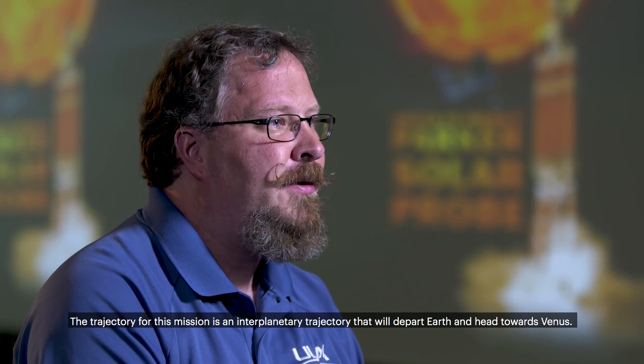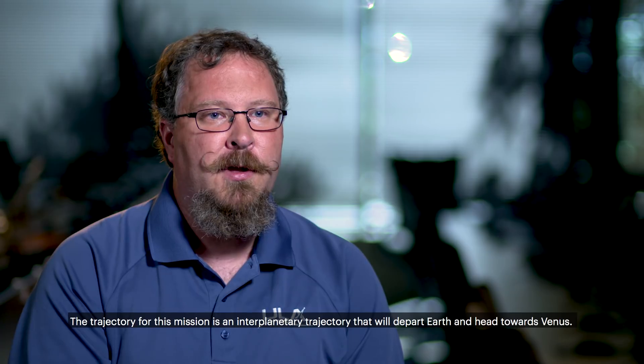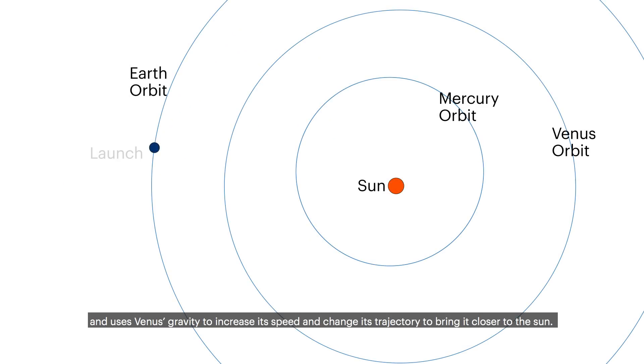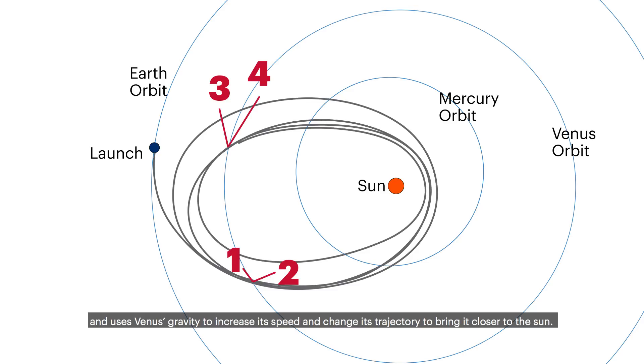The trajectory for this mission is an interplanetary trajectory that will depart Earth and head towards Venus. It will actually do seven Venus flybys, using Venus's gravity to increase its speed and change its trajectory to bring it closer to the Sun.